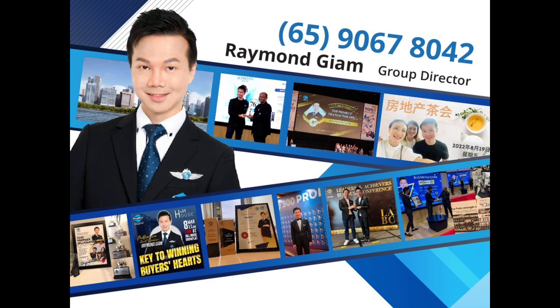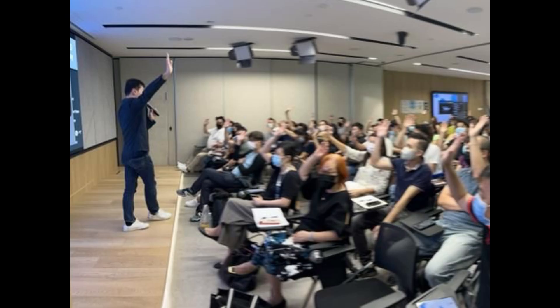Hi everyone, this is Raymond Giam from Propnext. Whether you are buying, selling, or simply curious about the property market, you are in the right place. Let's dive into the world of real estate, where smart decisions make a big difference. Stay tuned for insights that could change the way you think about property.